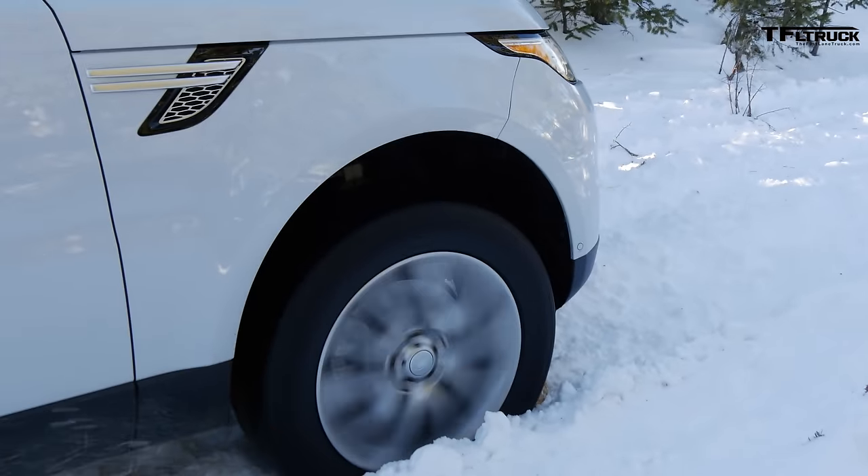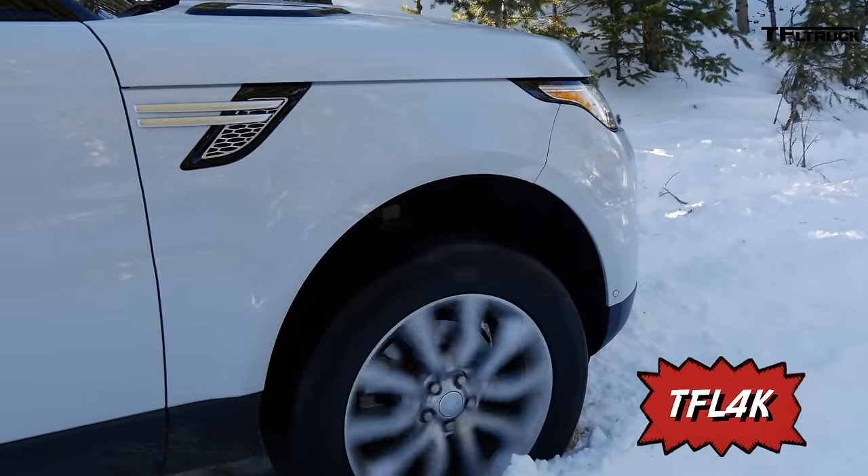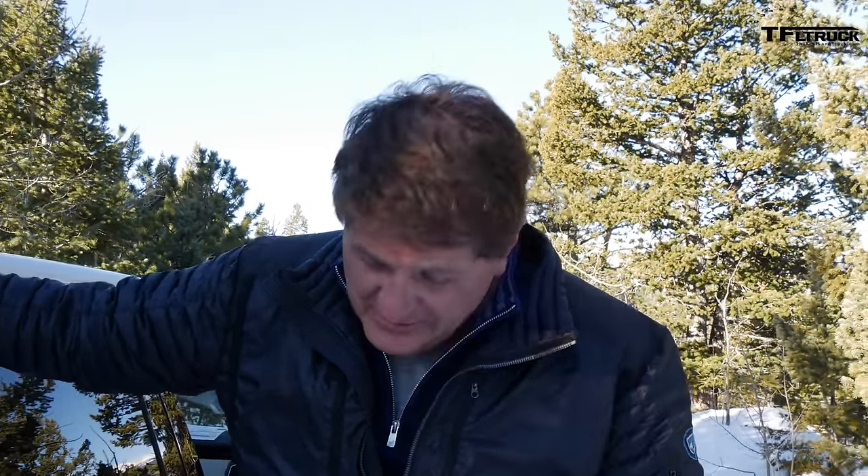Welcome to another TFL misadventure. What we were doing is taking this brand spanking new Range Rover Sport diesel up to Goldmine Hill, and we got stuck on Switzerland Trail just getting to it.